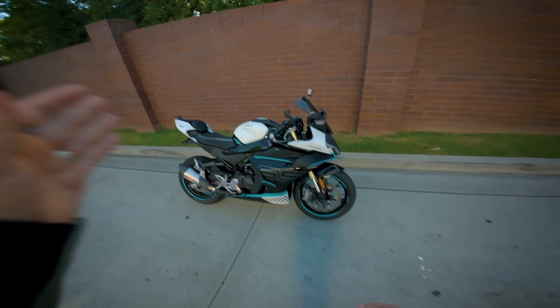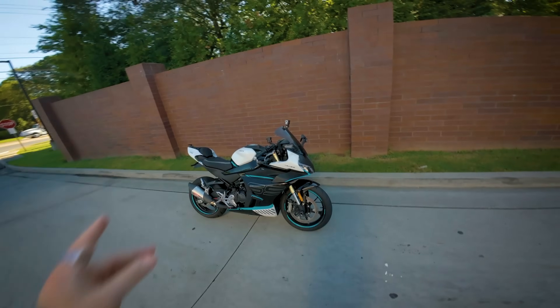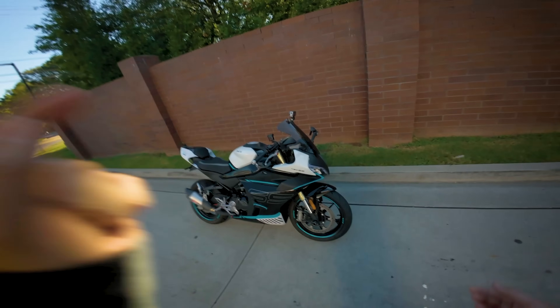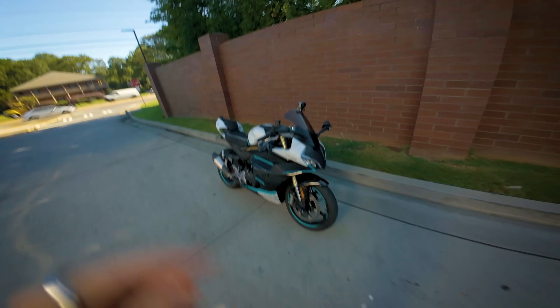All right guys, I'm here with my 2024 CF Moto 450 SS on the last video of us building this bike out. This is our giveaway bike — we did an ECU flash from the guys over at Real Talk Power Sports.